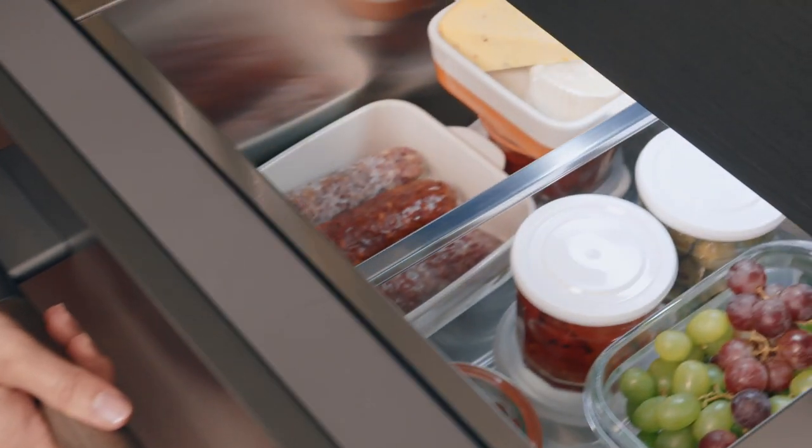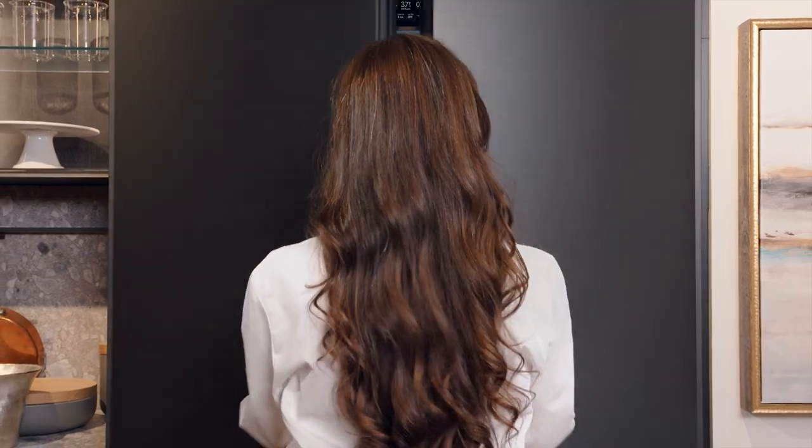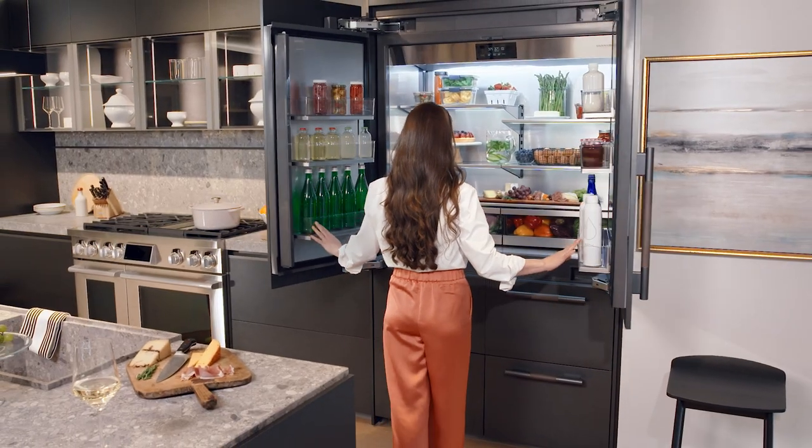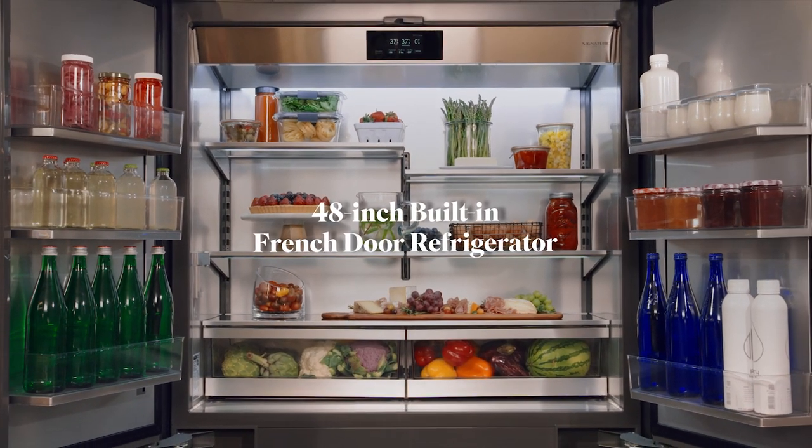At Signature Kitchen Suite, we believe in staying true to food. That means delivering performance and precision to make every meal in the best ways possible. And it's the philosophy behind our first 48-inch built-in French door refrigerator.